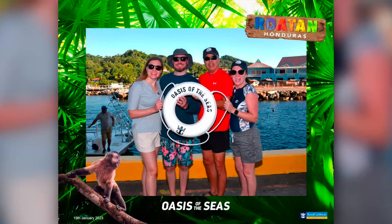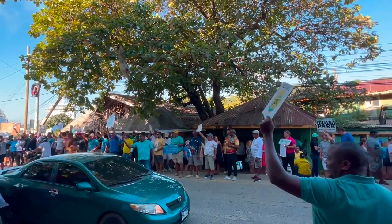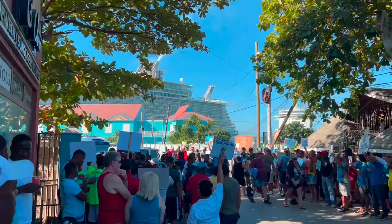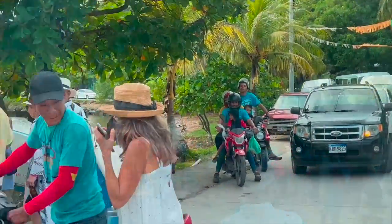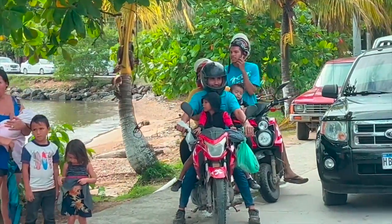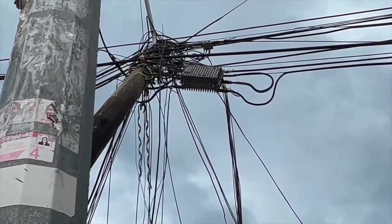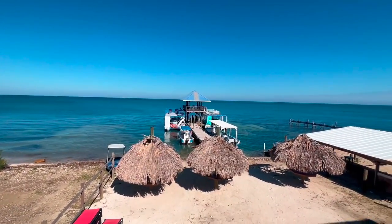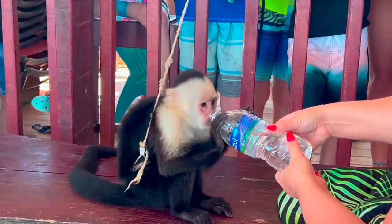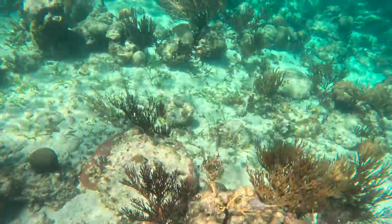Now we are off to Roatan, Honduras. The first time we were in Honduras at Thanksgiving, we did not expect what was coming outside the port. However, our tour operator had a great sign and we were able to find him right away — helmets are apparently optional. In Roatan, we used Roatan 5 Star Tours. They were an awesome tour group. We took a bus ride to their facilities and the first thing we saw was a monkey. We got on the boat and then did three snorkeling adventures.